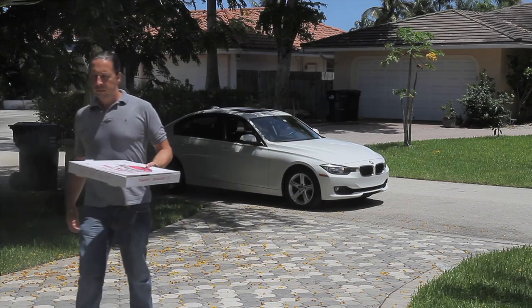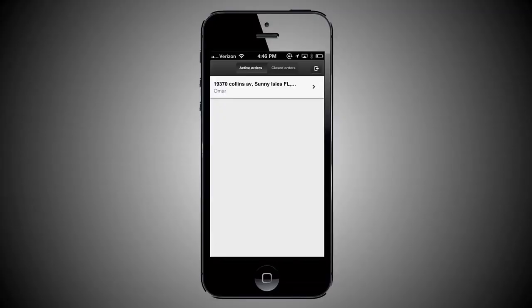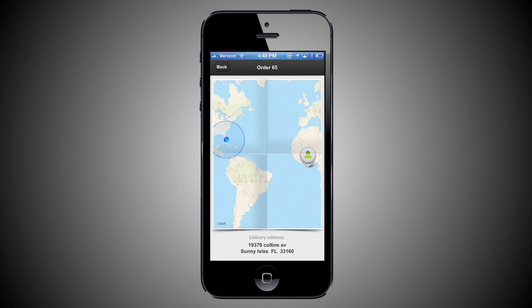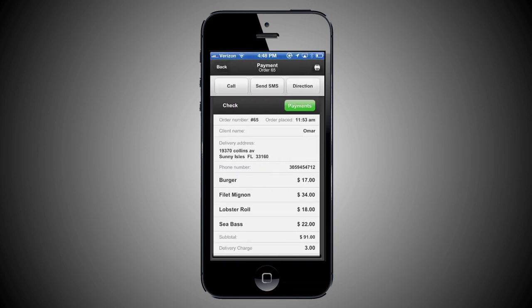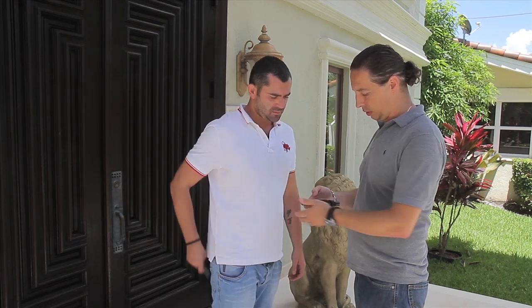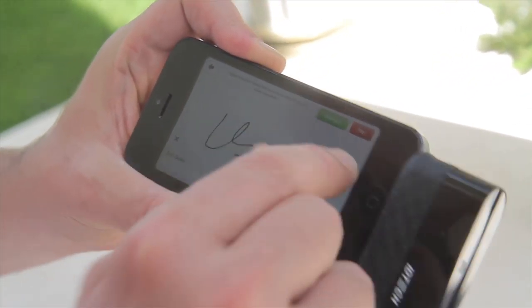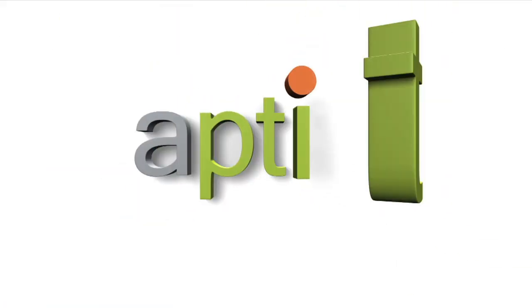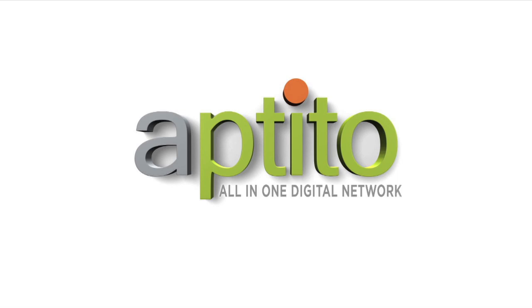Do you offer delivery? Then simplify your delivery with Aptito's portable mobile point-of-sale solution. Automatically send orders from your POS to the driver's mobile point-of-sale and allow your driver to instantly send SMS messages to the client. Get directions and even capture signature and credit card information with one click. Chargebacks are a thing of the past, thanks in part to Aptito's all-in-one digital solution.